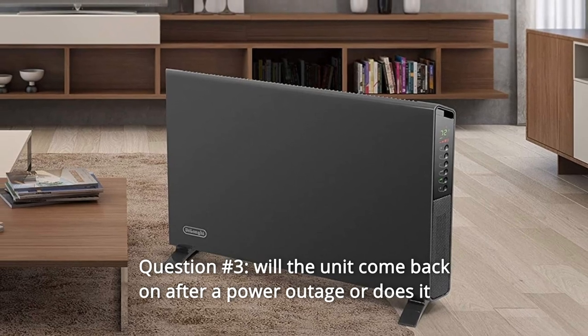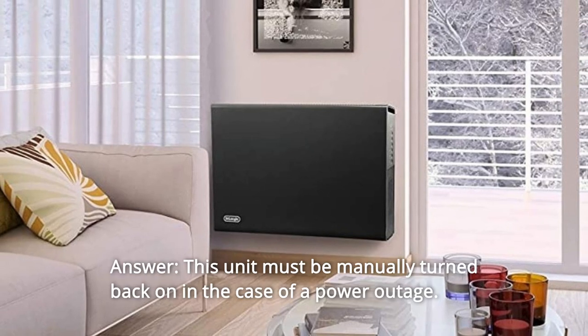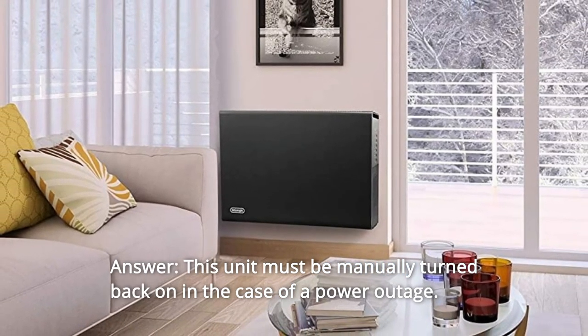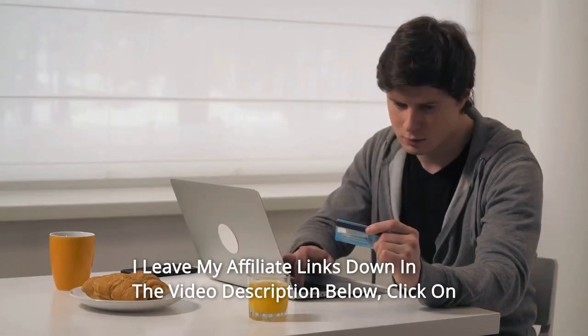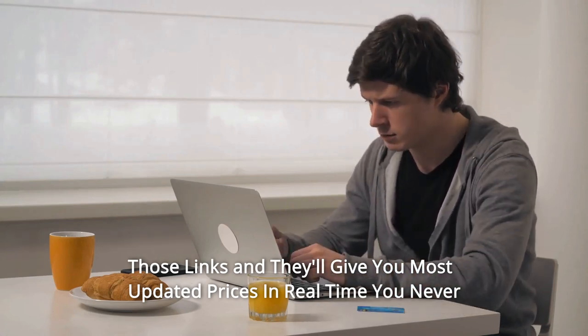Question 3: Will the unit come back on after a power outage or does it have to be powered back on again? Answer: This unit must be manually turned back on in the case of a power outage. Thanks for watching — I leave my affiliate links down in the video description below. Click on those links for the most updated prices in real time.